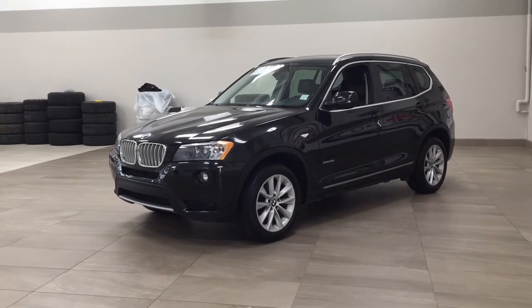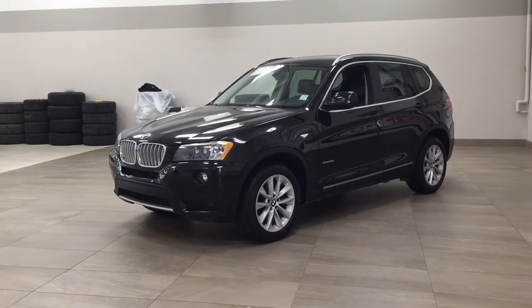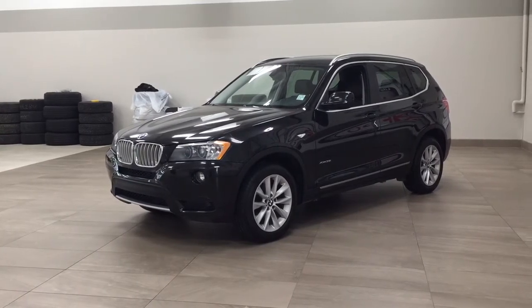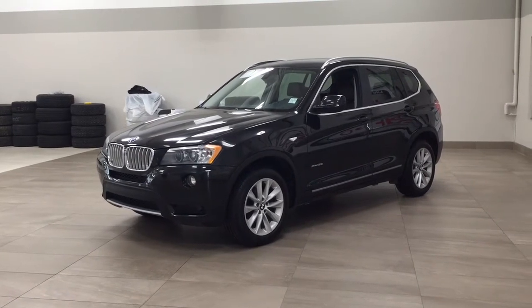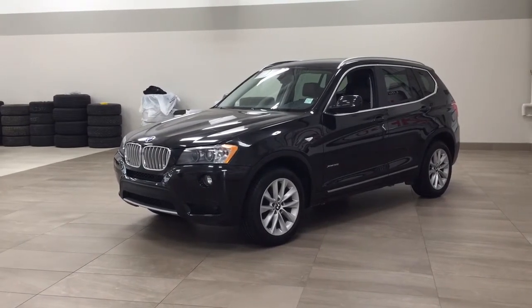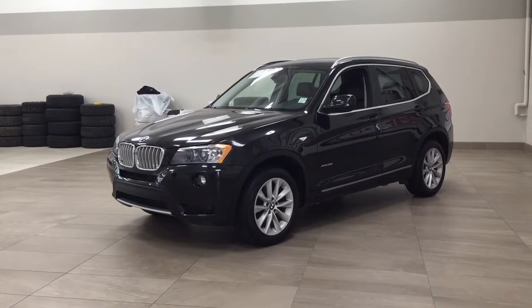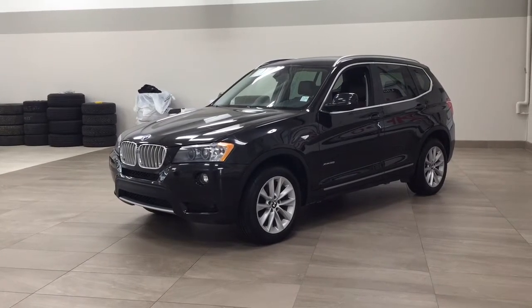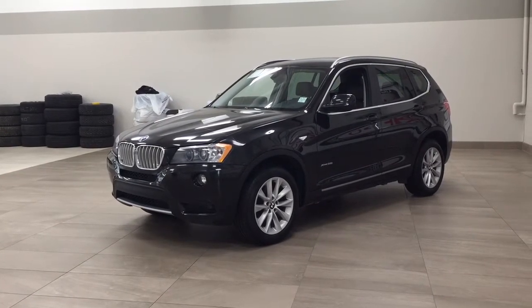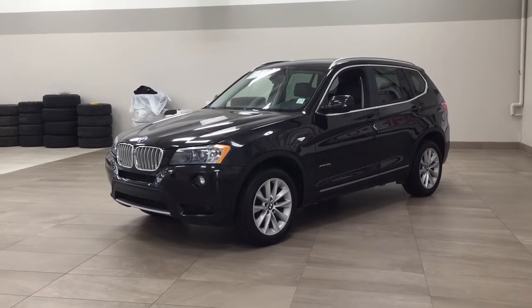Hello folks, welcome to Sherwood Park, located at 31 Automall Road in Sherwood Park, Alberta, Canada. Today I'm going to be showing you this 2013 BMW X3 35i X-Drive. One of the most suitable features on this X3 is its panoramic roof, heated front seats, and navigation system. I'm going to go through a couple more features on the inside and outside of the vehicle to get you better familiar with this 2013 BMW X3 35i X-Drive. Let's get started.